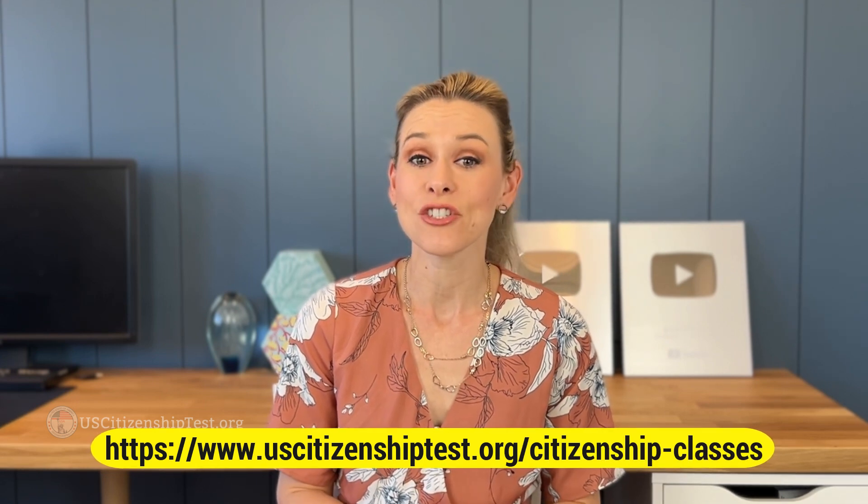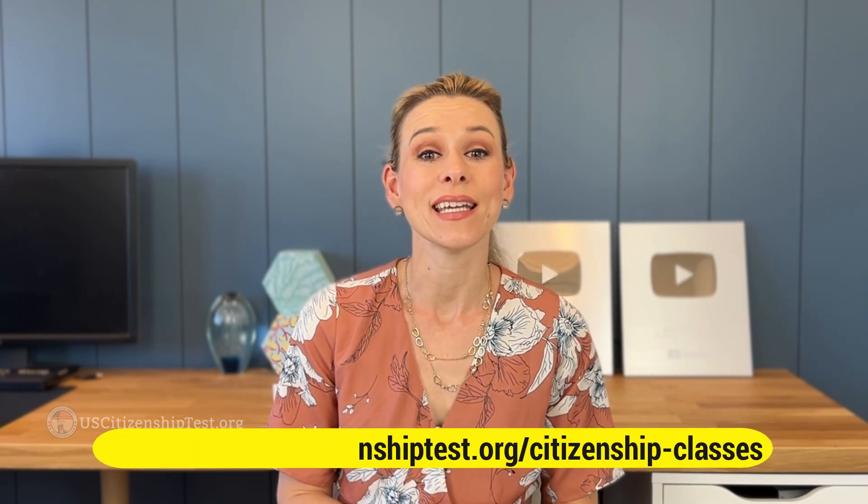Hi everyone! Welcome back. I'm Jackie and I'm here to help you pass your U.S. naturalization interview. You have waited for so long and the big day has finally come. I want to make sure every one of you is fully prepared to pass the naturalization interview with flying colors. So today I'm going to go over 10 things you should do for your naturalization interview. We also provide live mock interviews via Zoom, so if you need additional help check out the link in the description. Are you ready? Let's get started!